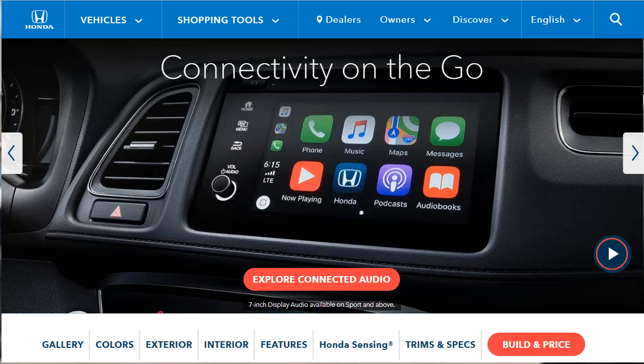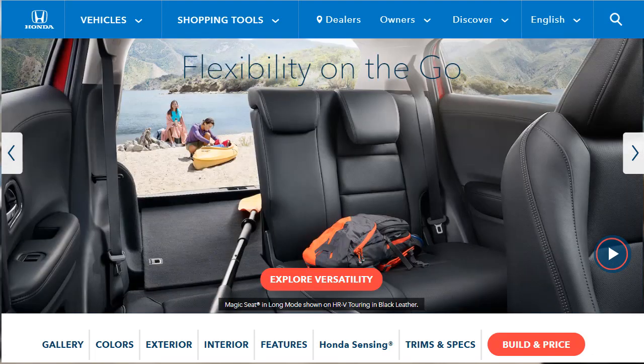Honda's sensing suite of advanced driver safety features is another new addition for EX trims and above. Shoppers looking for additional luxuries will be pleased with the new Touring trim, which bolsters the HR-V with LED headlights and fog lights alongside a power-adjustable driver seat and navigation system. Unfortunately, the HR-V's underpowered engine is the same for 2019. Though fuel-efficient, the HR-V is slow and noisy when you mash the gas. Honda has also discontinued the manual transmission.